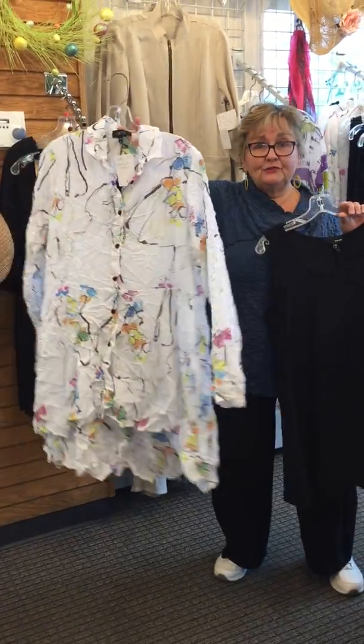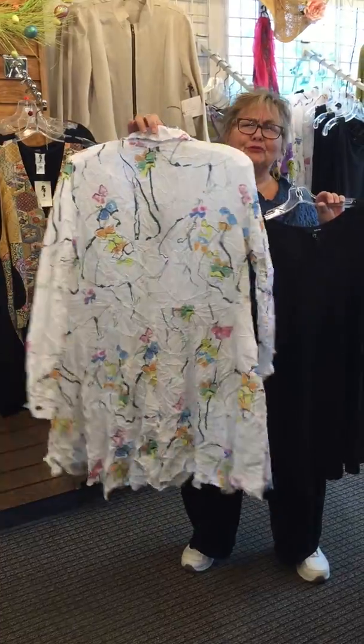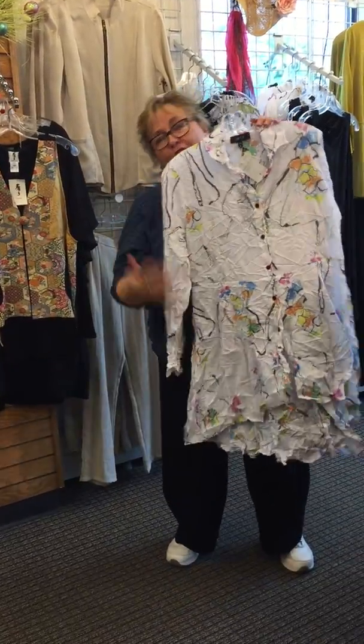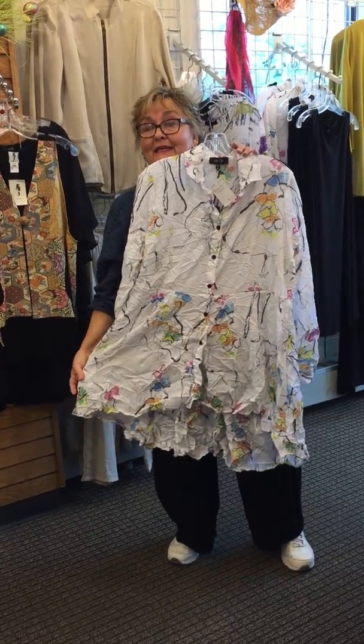Here is another piece also from Comfy — a crush, pretty design. Could go over this dress, and of course it could be worn with leggings.